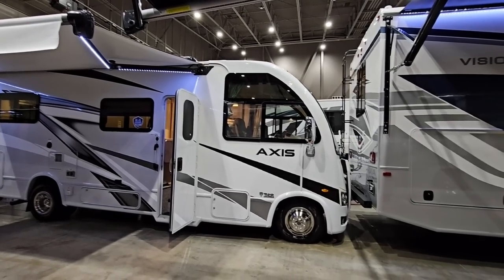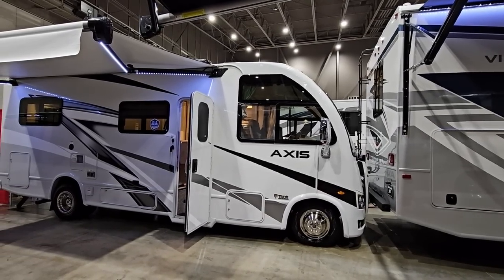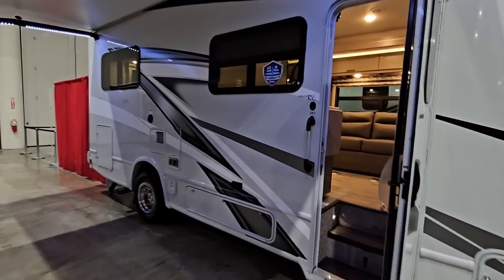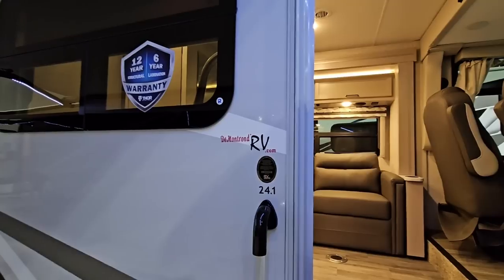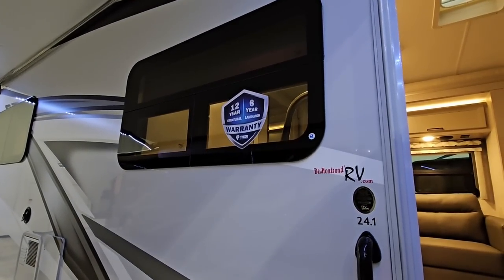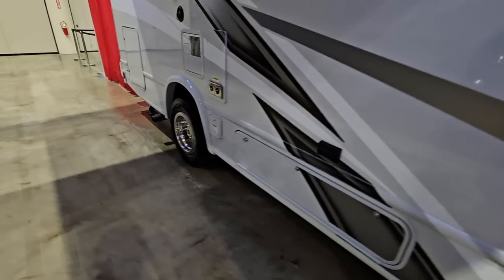As I mentioned in previous videos we might take a glimpse at the outside of the RV but we're really going to focus on the interiors. So let's hop on inside so you can see what this is all about. This is the AXS 24.1, and they have this over at Demantron RV. Very cool. It has a 12-year structural warranty and a six-year lamination warranty by Thor. This does ride on a dual rear wheel chassis.